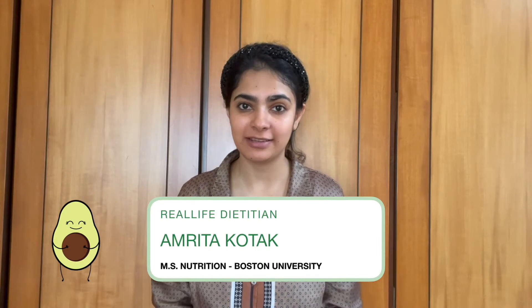Hi everyone, I'm Amrita and today's video is about which salt you should eat if you are pregnant. There are so many different kinds of salts that we eat — regular table salt, black salt, pink salt, etc. How are these different from one another and which one of these should you be eating if you are pregnant?